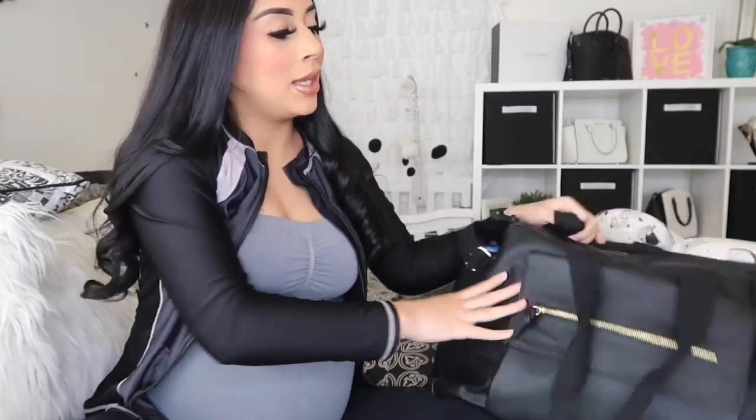Hello guys, welcome back! As you saw in the title, I am finally doing the 'What's in My Hospital Bag' video. With my first pregnancy I wasn't really into YouTube — my husband was taking care of it and doing videos — but I took over. Today I am due really soon, it's almost time, and I'm so scared but ready to meet him.